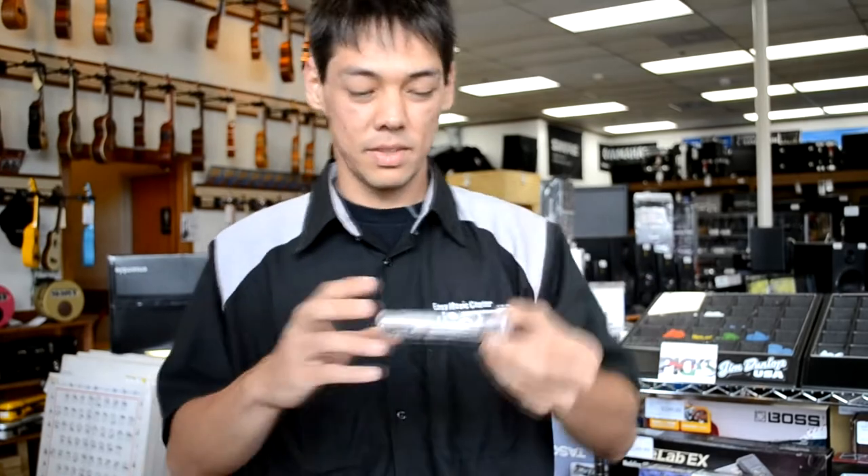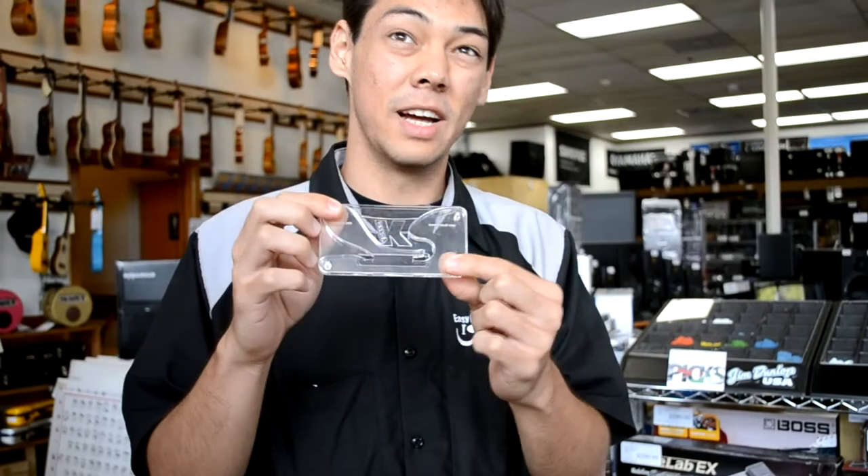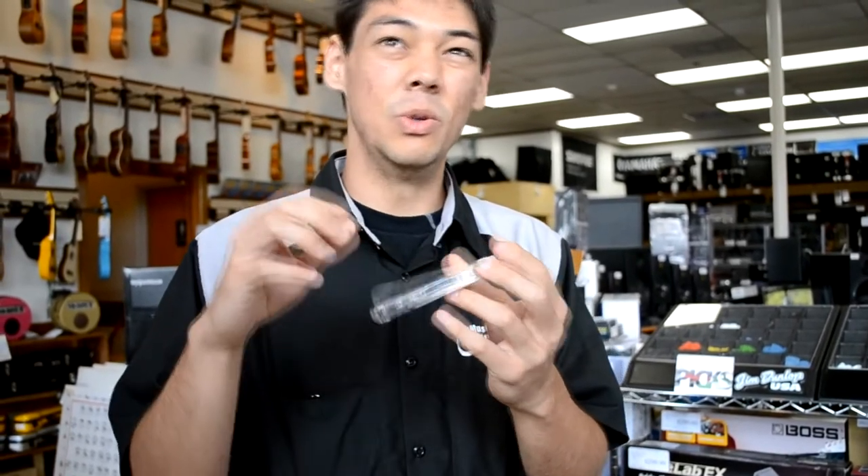So this is what it looks like, compatible with any iPhone 4 or iPhone 4S. The other ones are a little bit too thin to fit in the little slot here, so let's see how it works.